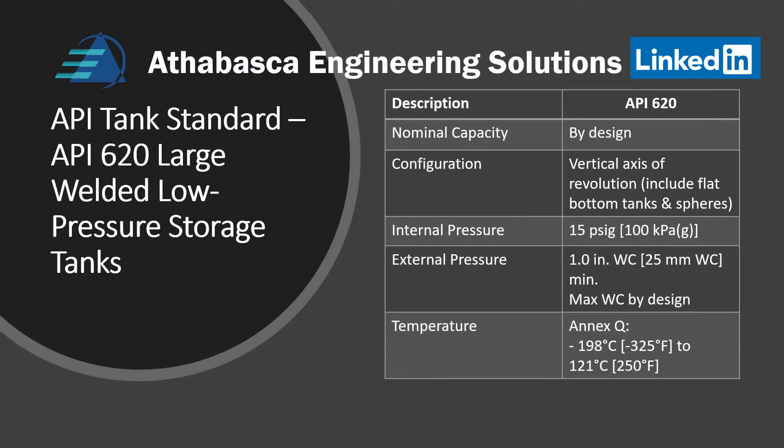Here is the summary table of API 620 design. Note a couple of things. The design capacity has no specific requirements like the series 12. The definition of an API 620 tank requires it to be symmetrical about the vertical axis of revolution, which would include flat bottom tanks and spheres. The internal pressure is limited to 100 kPa or 15 psig. The external pressure must be at least one inch, and if beyond that, it needs to be done by design. If you invoke Annex Q, you can get down to minus 325°F or minus 198°C.